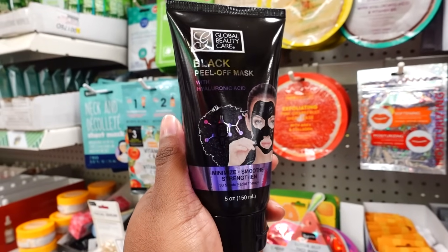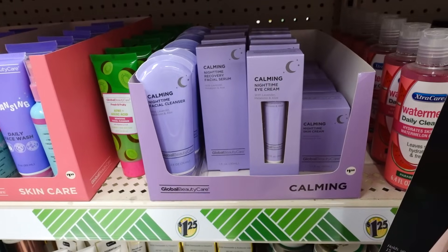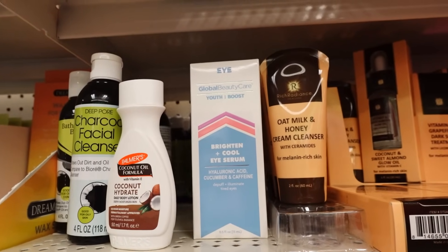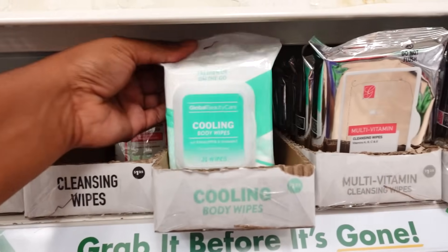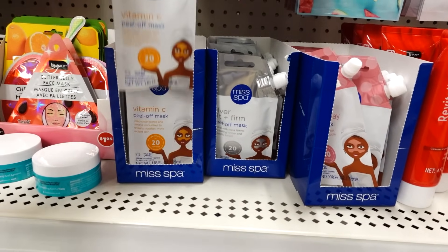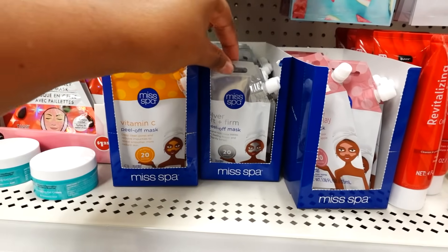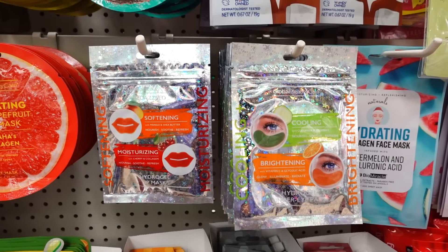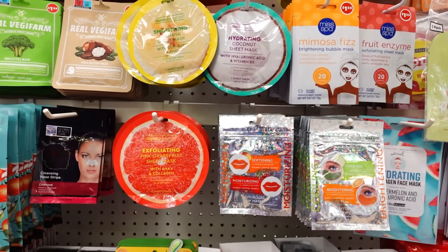Global Beauty Care black peel-off mask is new this week. You got the nighttime facial cleanser, nighttime recovery facial serum, nighttime eye cream, and nighttime skin cream. They also have the Global Beauty eye youth boost and brighten-and-cool eye serum. You got the cooling body wipes — that's new. And then they have the coconut sugar wipes. Miss Spy is back with a vitamin C peel-off mask. They also have a silver lift-and-firm product, beauty clay, eye treatments, and lip treatments.